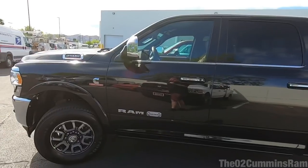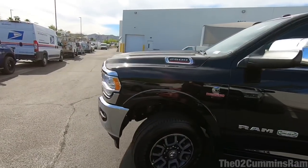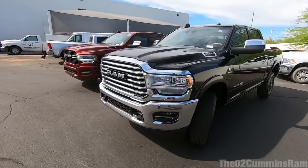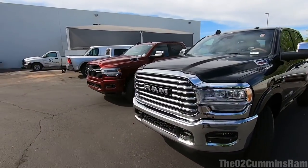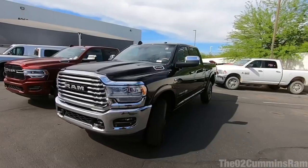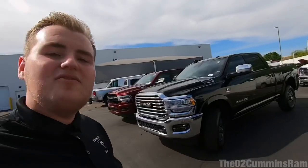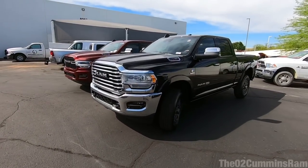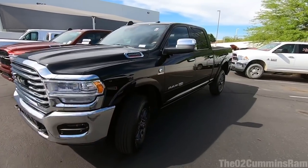I really do like how these new heavy duties look, especially the front end — I think they killed it. I love this grille design with the big bars going across. Looking at them all though, I think the Laramie is probably my favorite in terms of look overall — I'll have to show you guys that in a later video.